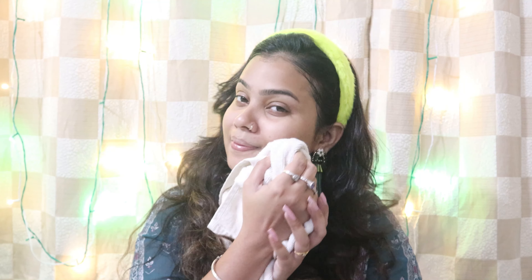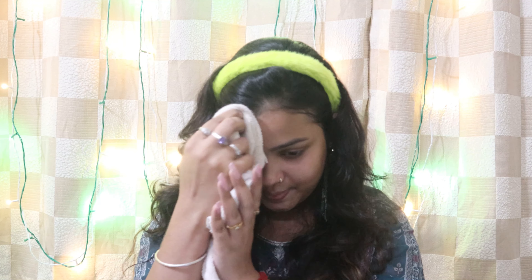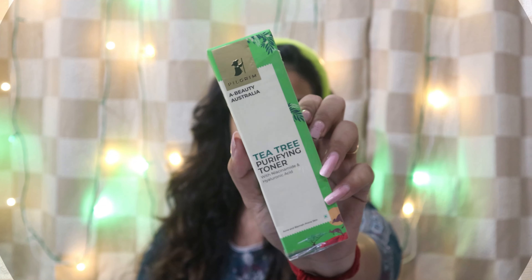Thanks to Pilgrim for making the Australian secret T3 available to us. T3 helps to purify the skin deeply. Australian T3 can easily be made part of our daily routine — it has powerful antiseptic, anti-inflammatory, and anti-fungal properties. Here you can see the effect on my skin; it feels so clean and clear.